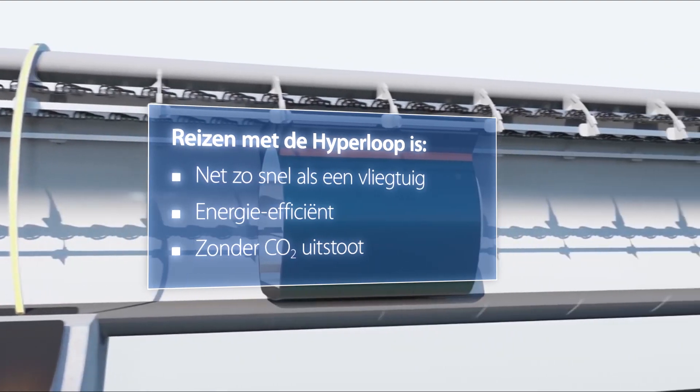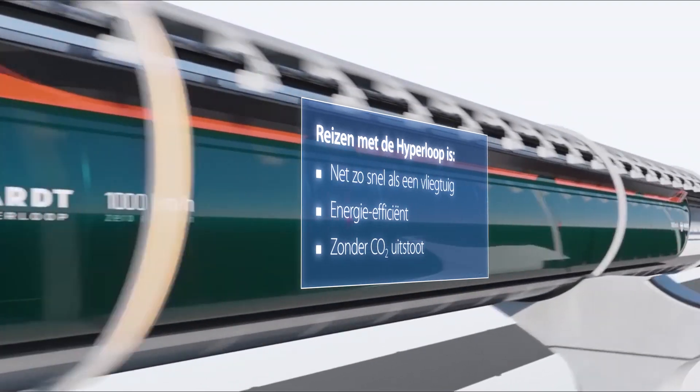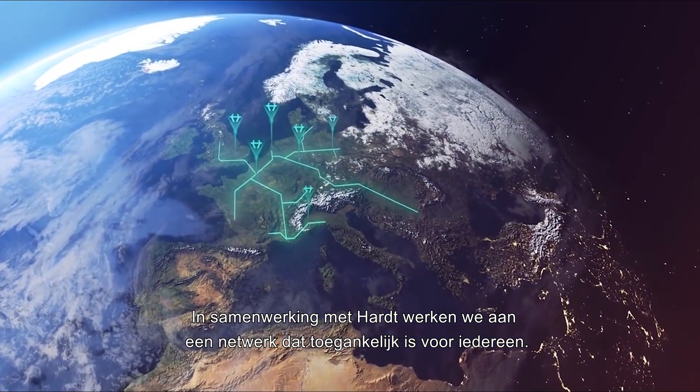Traveling with Hyperloop will be as fast as a plane, more energy-efficient and without CO2 emissions. Together with Heart, we work on a network that is accessible to everyone.